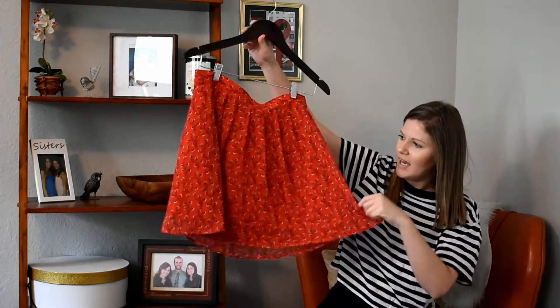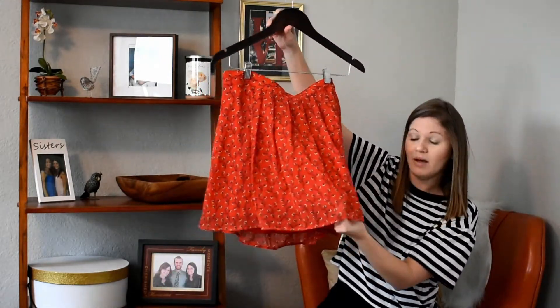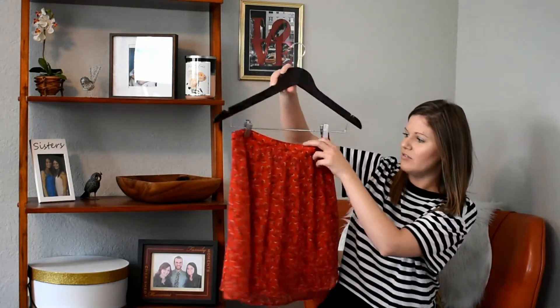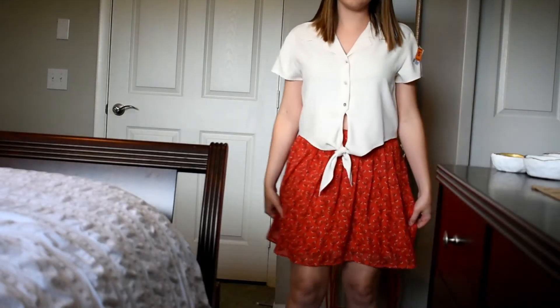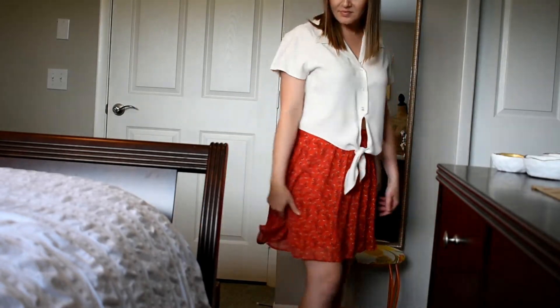I'm going to pair it probably with this little skirt that I found. It's flowy, it has a little sheer but it has a liner. It's originally from Old Navy, and it's super cute — it has these little ditzy little flowers on it.